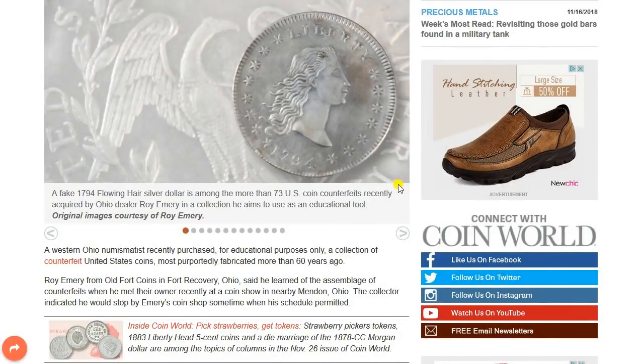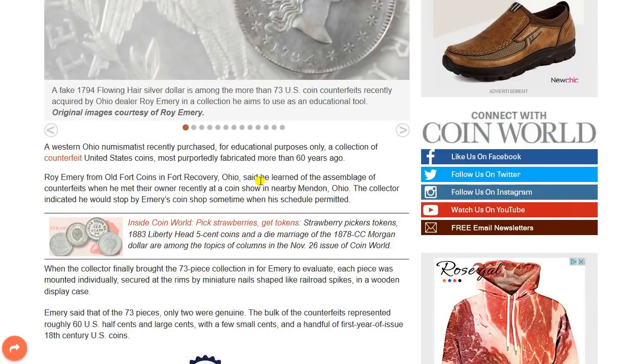A Western Ohio numismatist recently purchased, for educational purposes only — so they say — now, that's probably true in this case — a collection of counterfeit United States coins, most purportedly fabricated more than 60 years ago. So probably more than the recent fakes that came in from China.